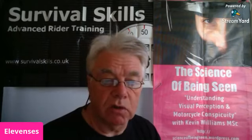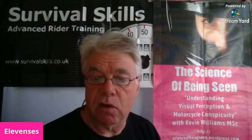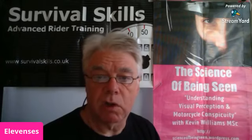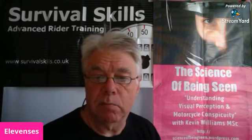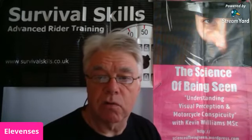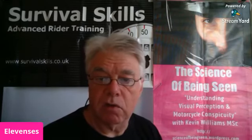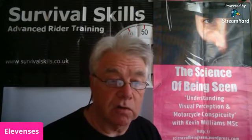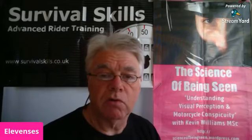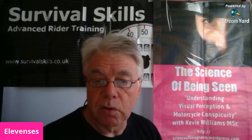Ducati are building a new Multistrada that comes with radar. Kawasaki get Skyhook suspension on one of their bikes. Honda released a bike with one of the silliest names ever. Dainese have purchased boot manufacturer TCX. Lowestoft turns out to be a motorcycle theft hotspot. And Australian car and bike insurance is attempting to settle a class action for selling useless insurance. So grab yourself a brew, sit down, and let's carry on with all that news.